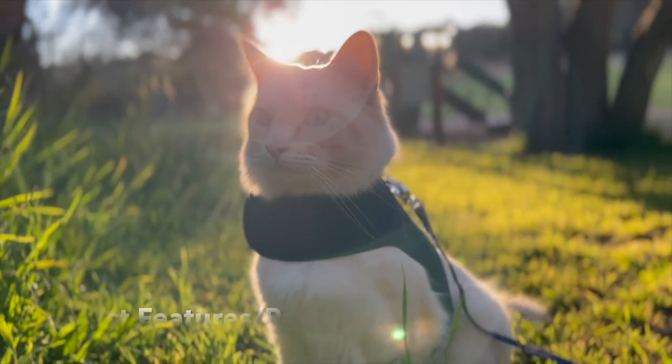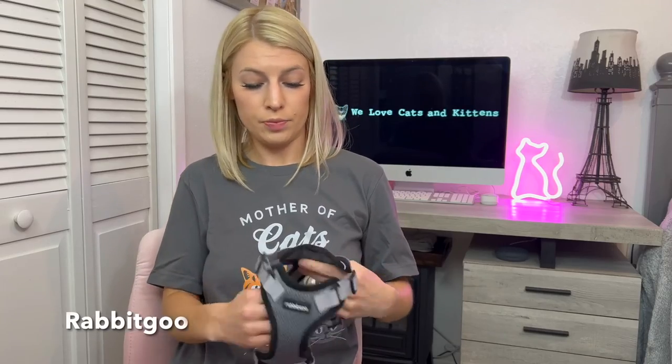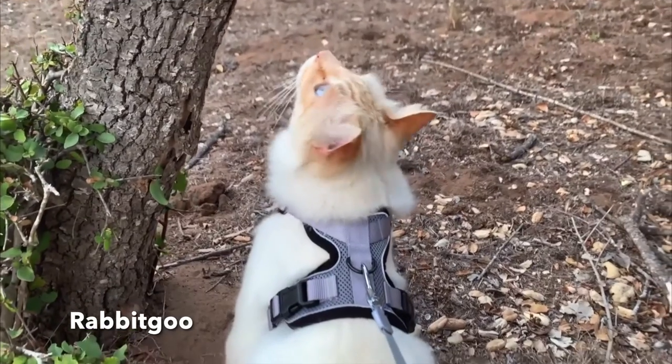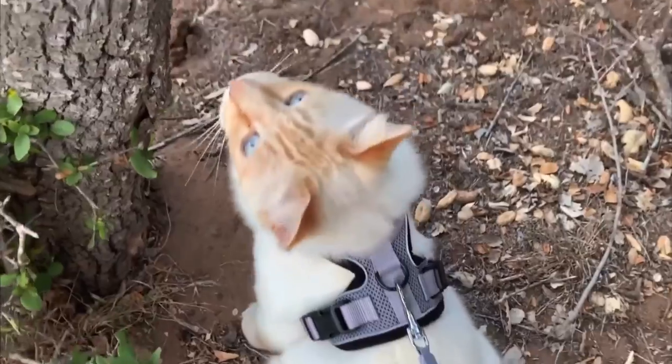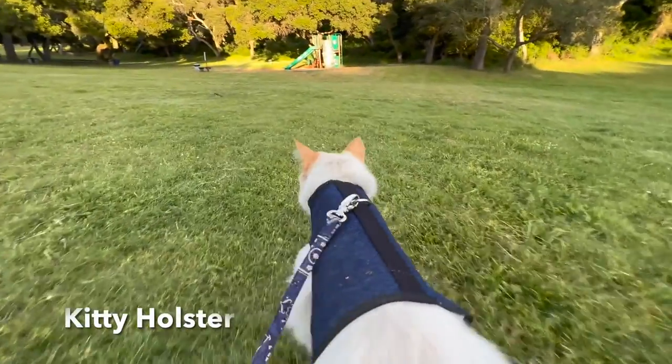The pros or best features for each harness: the Rabbit Goo fits pretty well. I think the sizes run big because I have a big cat, but the small fits really well. It's breathable material, it's not restricting. The Kitty Holster is supposed to be calming — I don't know how much it actually calms the cat, but having something holding them is supposed to reduce anxiety. That is one of the main features: it's supposed to calm your cat. It's super flexible and has strong velcro.